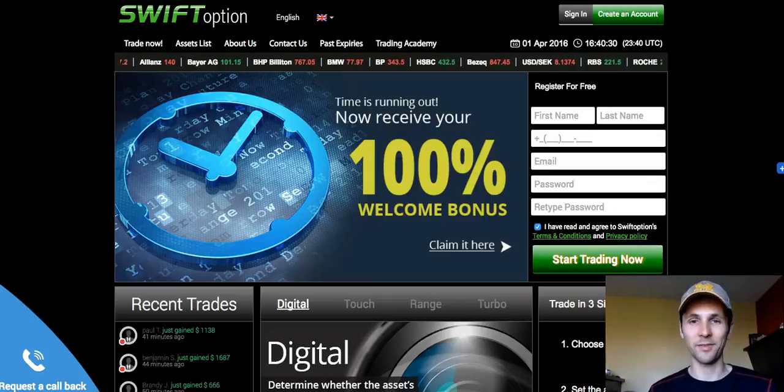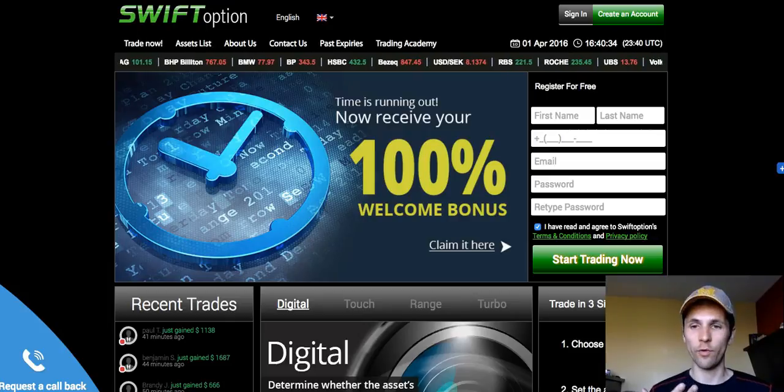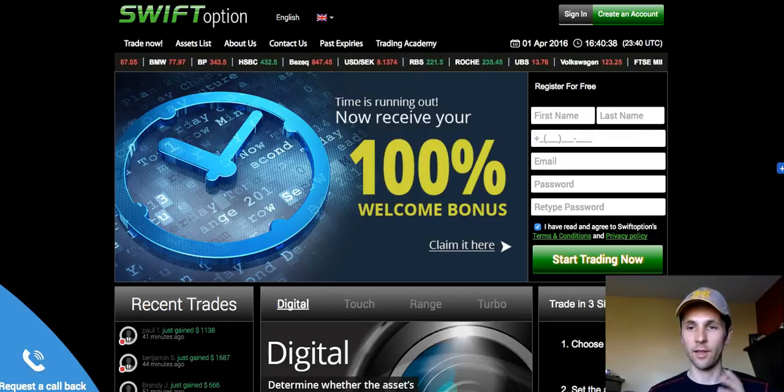Hey, welcome. This is Pete. I actually have something exciting to share with you today. I've been trading for over a year now and I'm with multiple trading brokers, and I'm just going to give you an honest review about the Swift Option broker.